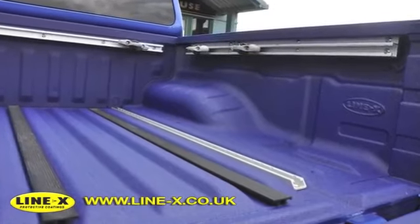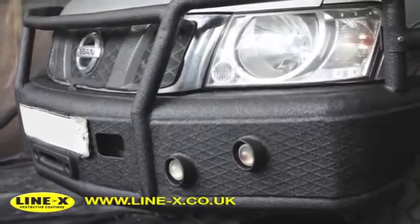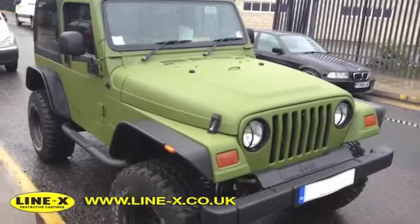Line-X applications include load lining, bumper and accessory coating, full body protection and much more.